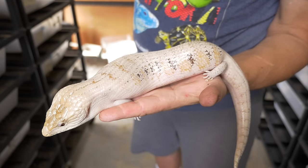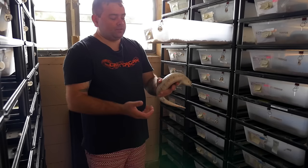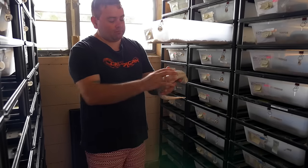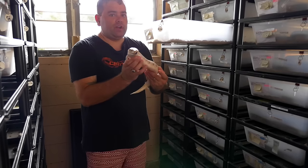The funny thing about these guys is they are born looking normal, but as they get older the caramel fades and the white comes through and they end up almost a white animal. It's absolutely crazy.